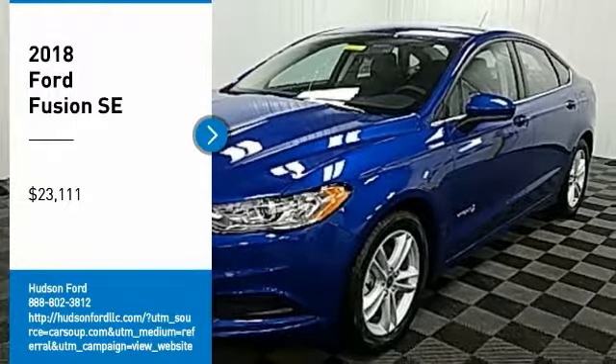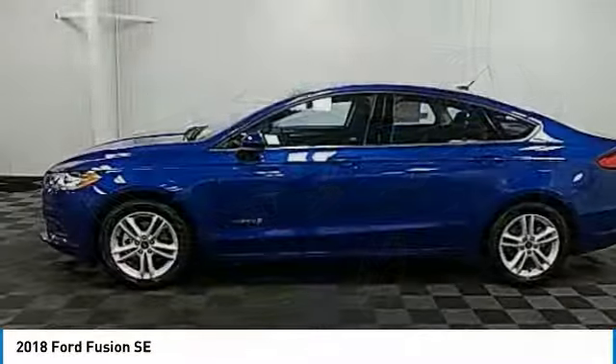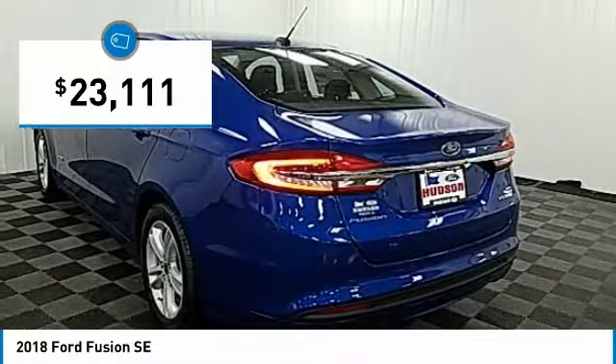Come test drive the 2018 Fusion. You can have both impressive power and great economy in a Fusion, and it's priced below $25,000.